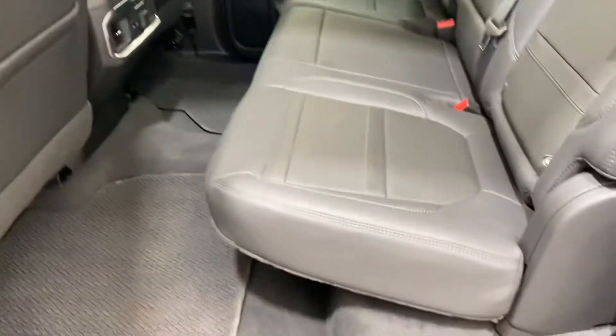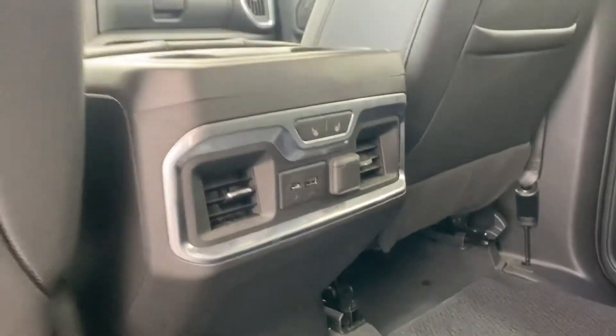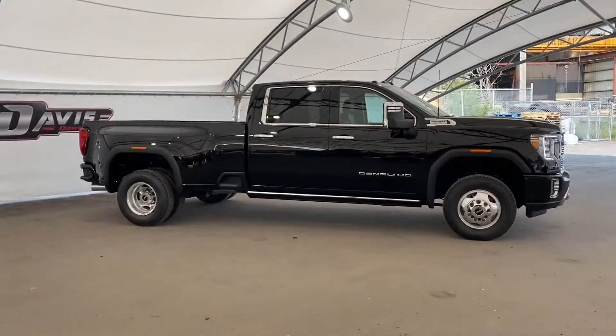The rear seat we've got another leather bench seat, this being a three-person bench, and these seats back here are heated as well as having their own separate chargers. This truck does come with a box liner as well as the fifth wheel prep pack.